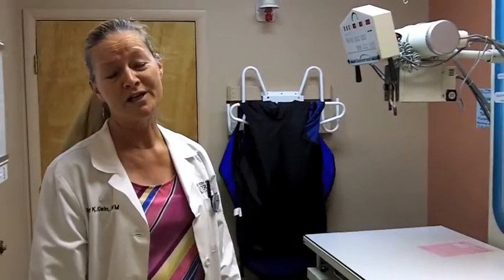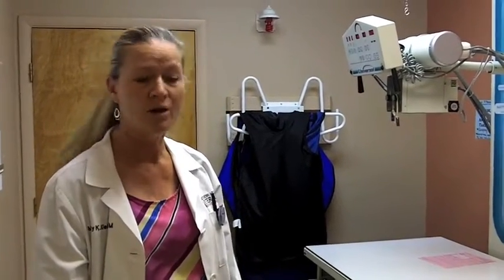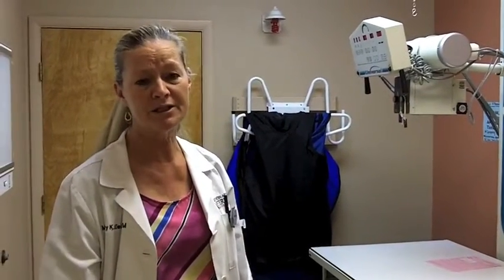All of our radiographs are taken digitally, which makes it very simple to have them reviewed by the board-certified radiologist and to share them with our referring veterinarians. Or if you'd like, we can put them on a disc or other material that you can take home with you.